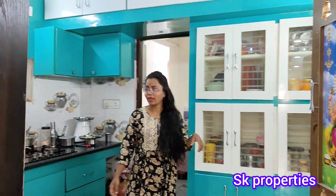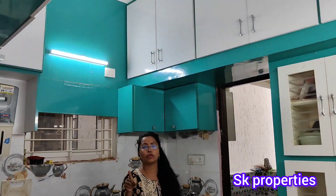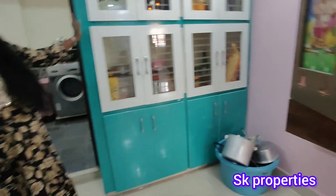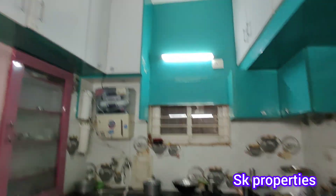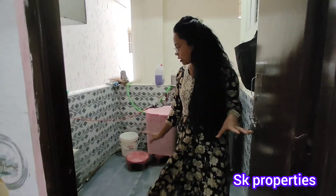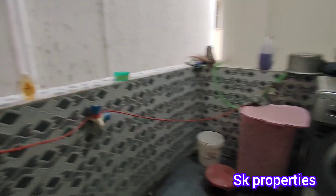We have separate units including the kitchen area with cabinet work. The kitchen area is very clean. We cover the total area of the side walls. We also have a washing unit as well.